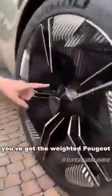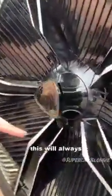And then take a look at this: 'Welcome on board Supercar Blondie.' That is wicked. On the rim here, you've got the weighted Peugeot logo, so this will always be the right way around.